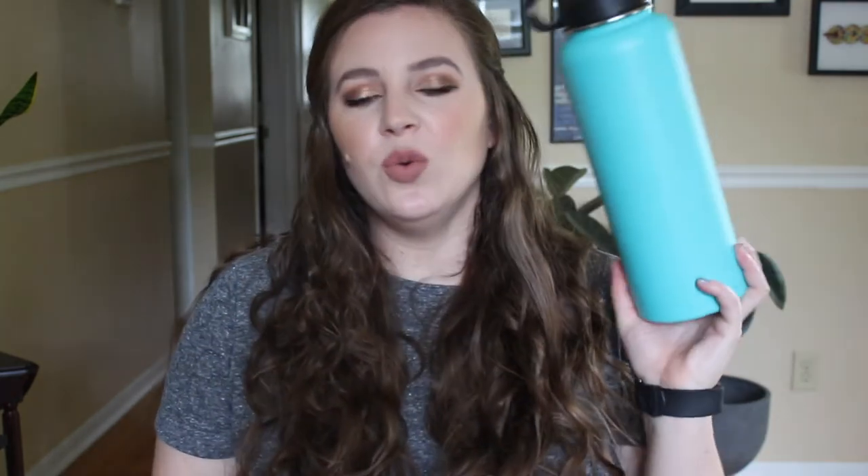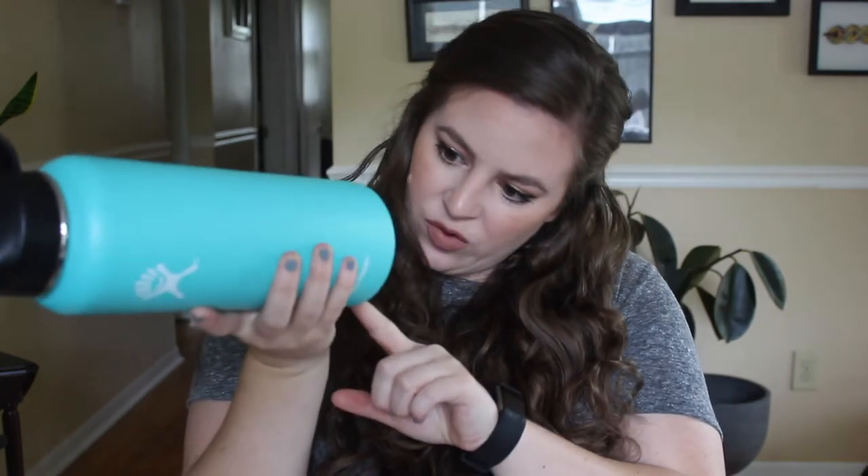So if you agree with me and you would like to use less plastic, keep on watching. The first and most simple item you can get to use less plastic is a reusable water bottle. This is my personal favorite one — it's from Hydro Flask and this is the really big one. I think it's 40 ounces. I drink a ton of water so I love having a huge water bottle so I don't have to constantly be refilling it.